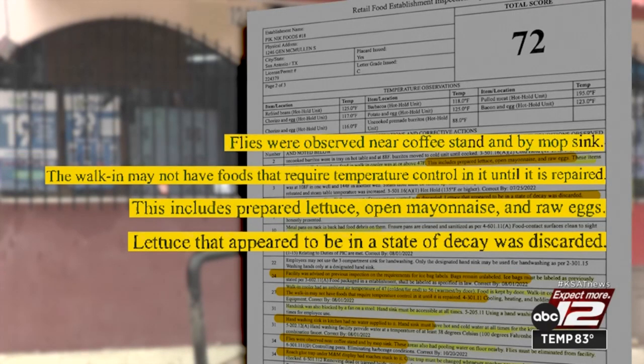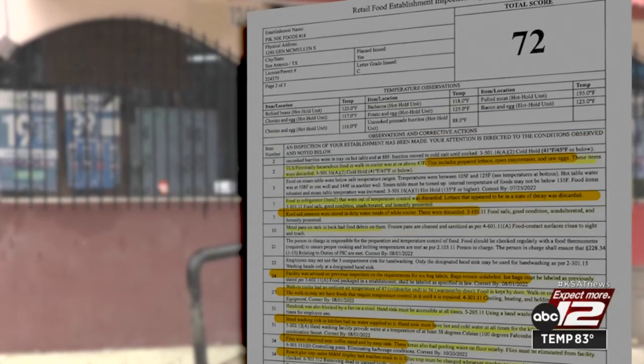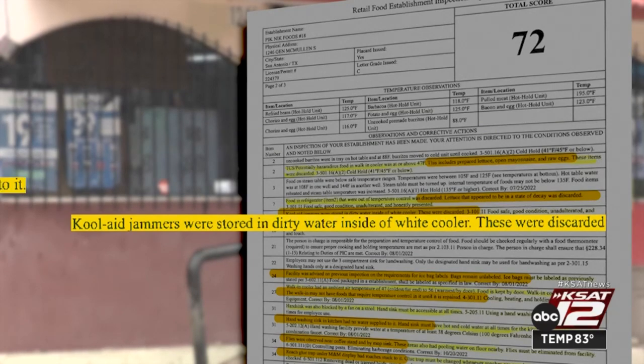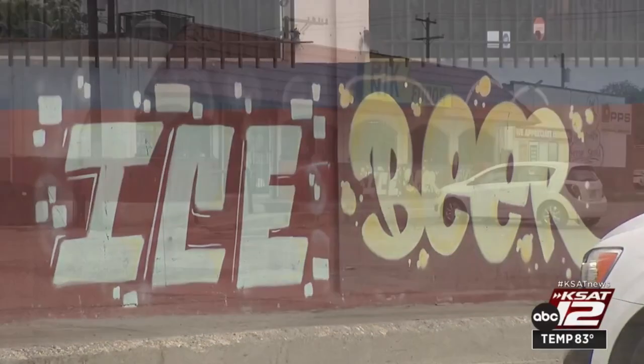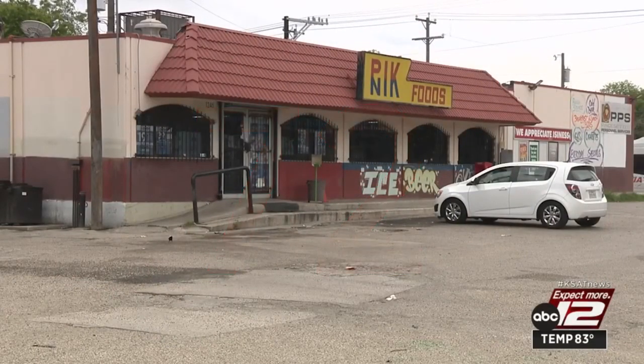Flies were buzzing around the coffee stand and a roach glue trap was full of roaches stuck to it. Kool-Aid Jammers were tossed out after being found floating in dirty water. The hand-washing sink didn't have any water supplied to it. They were also cited a second time for selling improperly labeled bags of ice. The business got a barely passing score of 72 and will need to undergo a re-inspection.